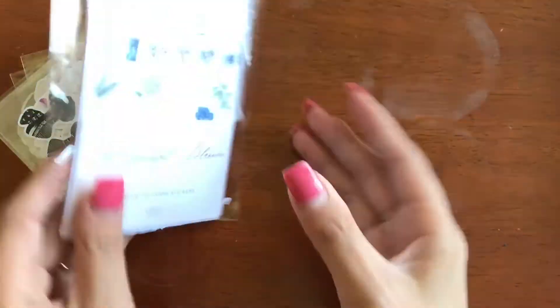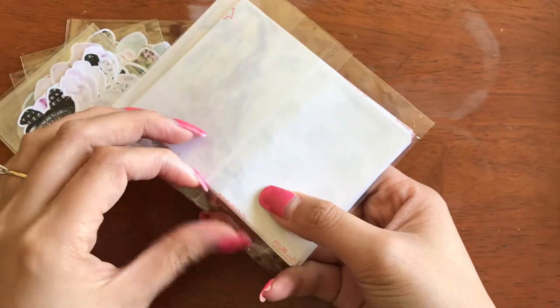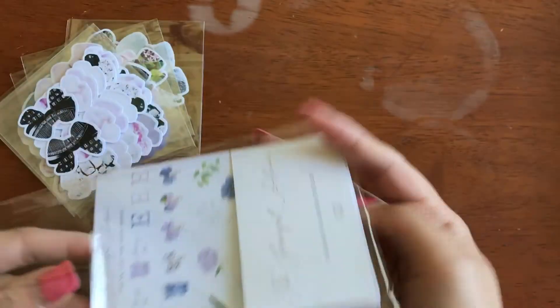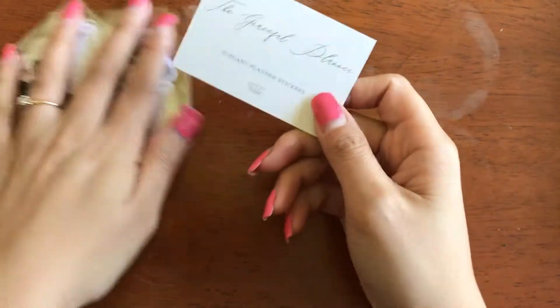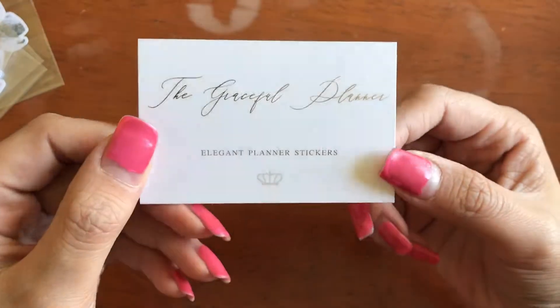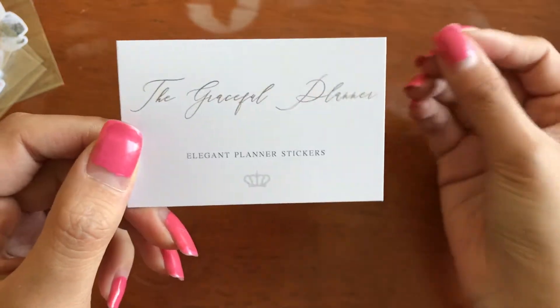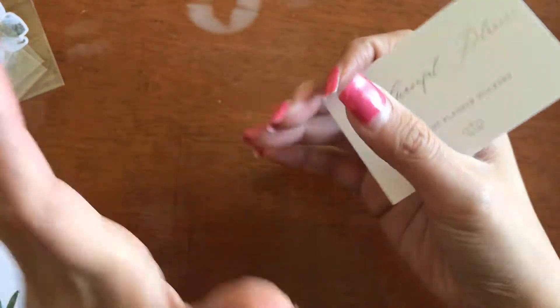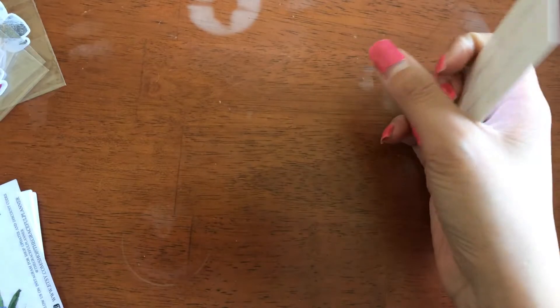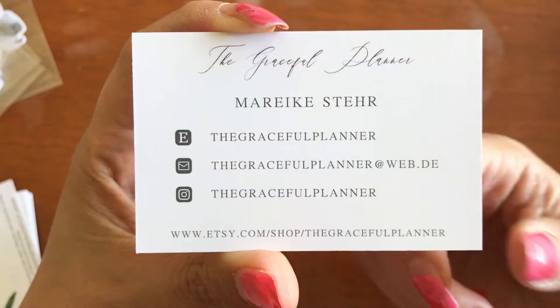So this packet I ordered was before the sale. The second order I placed, she was in the Ultimate Planner Sale, and I ordered it because she came out with a new bow. Here is her business card — it is foiled. I don't know if you can see it, but it says the Graceful Planner Elegant Planner Stickers. I want to order her kits so badly. Her kits are so elegant. I have them in my cart ready to go, just waiting on some sales. And here are her socials where you can find her and her Etsy shop.